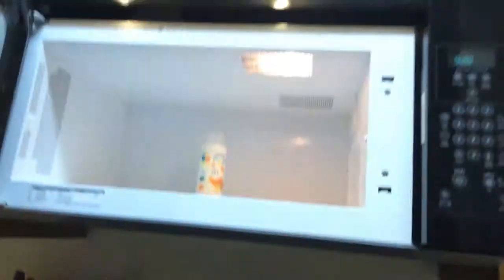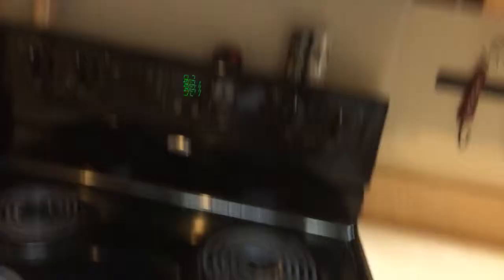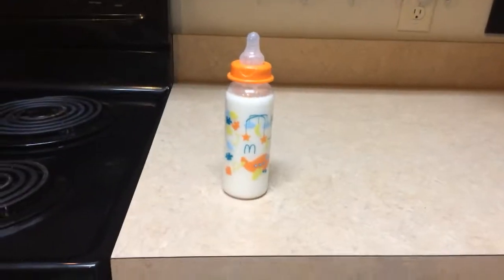Anyway, let's get back to it. Bottle's ready. Looky there, a nice bottle with the cap.